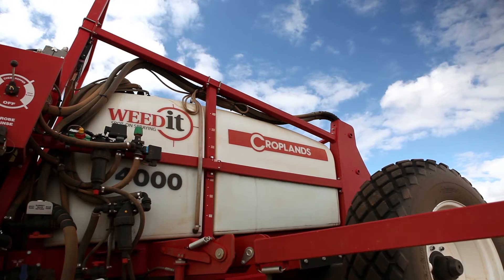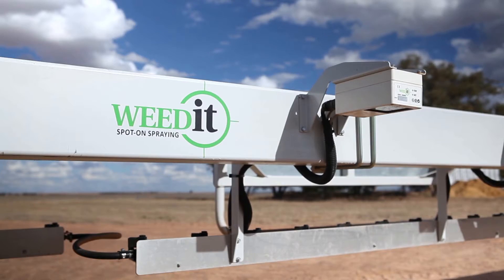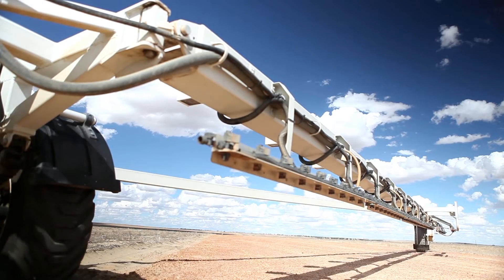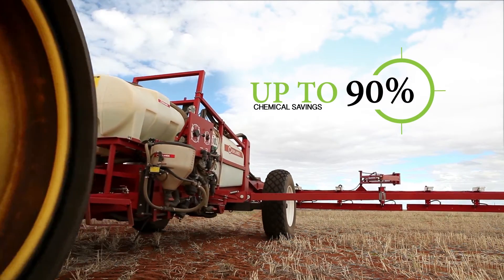Weedit. Spot on spraying. Weedit combines super accurate and fast weed detecting technology to only spray the weeds. This technology means you can save up to 90 percent of your chemicals.